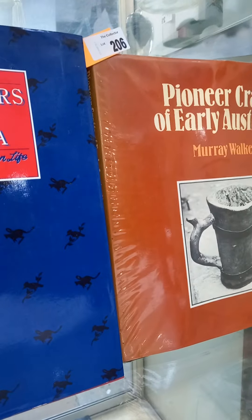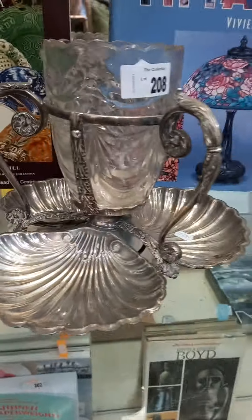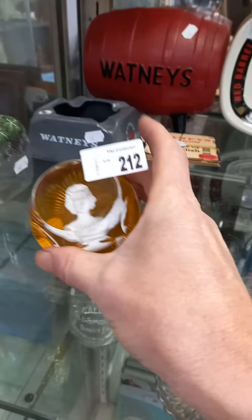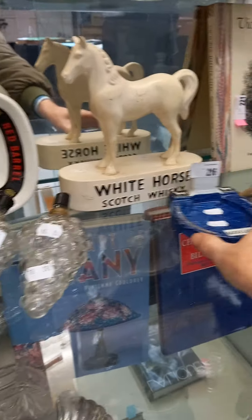A couple of nice books — Pioneer Crafts of Early Australia. Chandeliers and Billy T. Tiffany. Walker and Hall. Baccarat Winston Churchill. Baccarat Queenie. Watney's Red Barrel. A couple of nice perfume bottles. Two nice bits of Whitefriars.